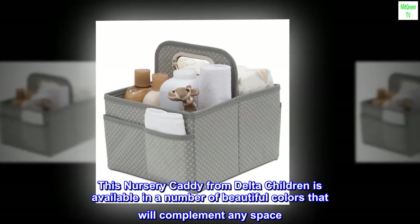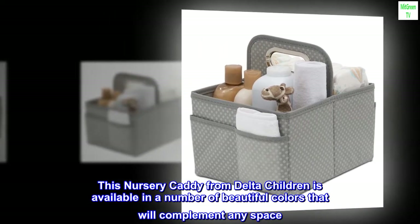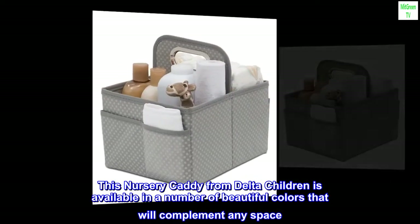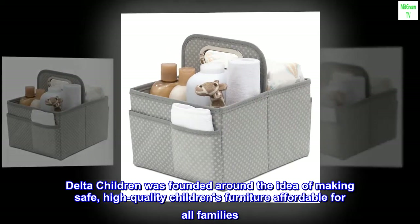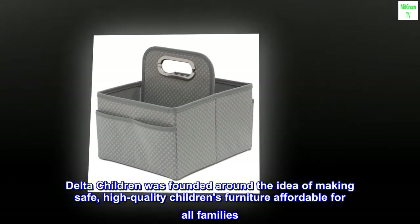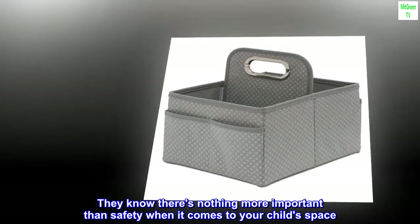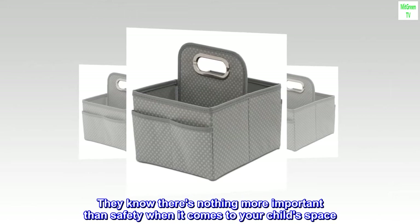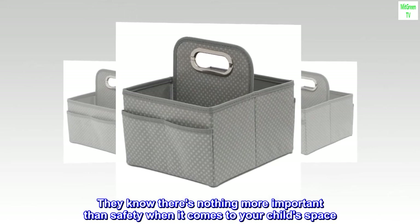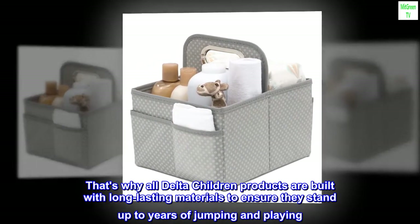This nursery caddy from Delta Children is available in a number of beautiful colors that will complement any space. Delta Children was founded around the idea of making safe, high-quality children's furniture affordable for all families. They know there's nothing more important than safety when it comes to your child's space. That's why all Delta Children products are built with long-lasting materials to ensure they stand up to years of jumping and playing.